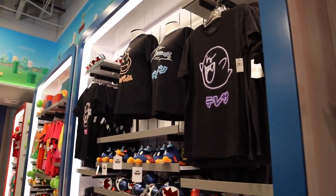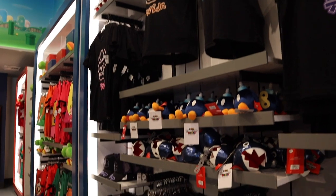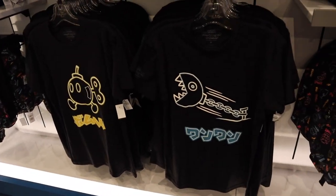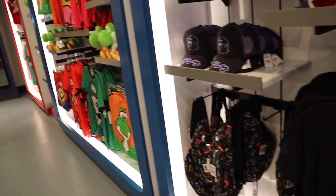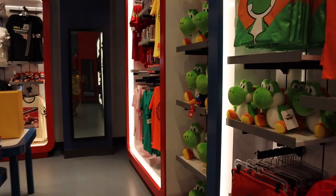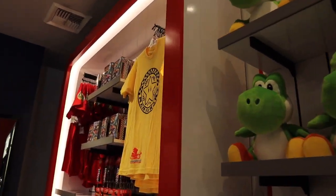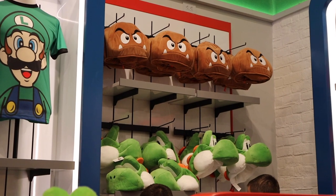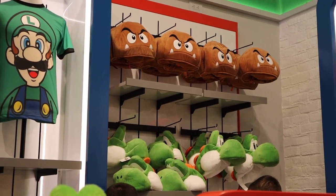In terms of new merchandise, there really isn't a whole lot — just a couple of things here and there. They still have a lot of the merchandise from Japan that was imported to get us prepared for Super Nintendo World, so they still have plenty of that. Still got plenty of the shirts — I'm actually wearing one right now — and they've got plenty of the Goomba hats as well as the Yoshi hats.